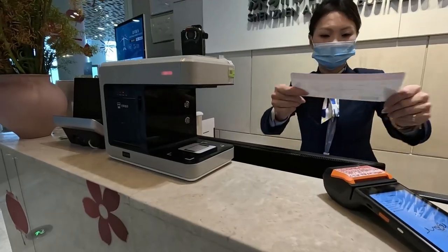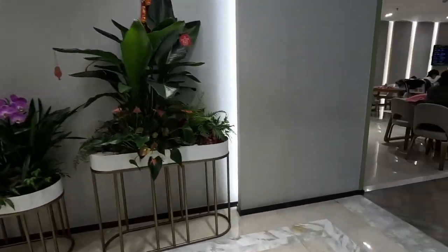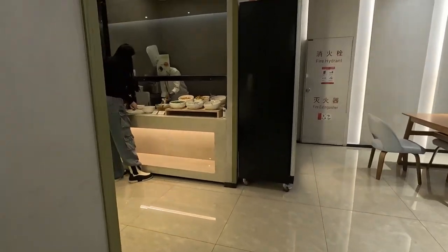Hello, thank you. So here we have the lounge.